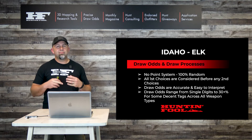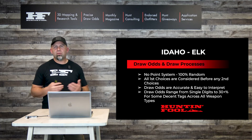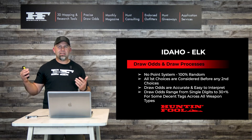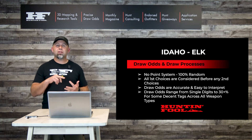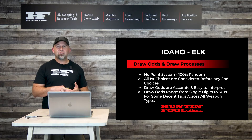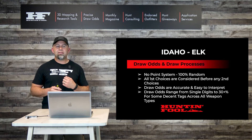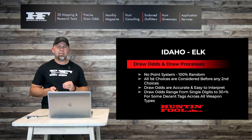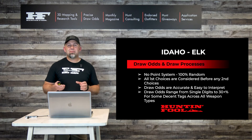Idaho has separate weapon draws: controlled archery, controlled muzzleloader, controlled rifle or any weapon, and short range. If you study each carefully, you'll occasionally find sleepers — zones where you have a great chance at harvesting an elk on a relatively easy permit to acquire, at least in terms of today's draws.